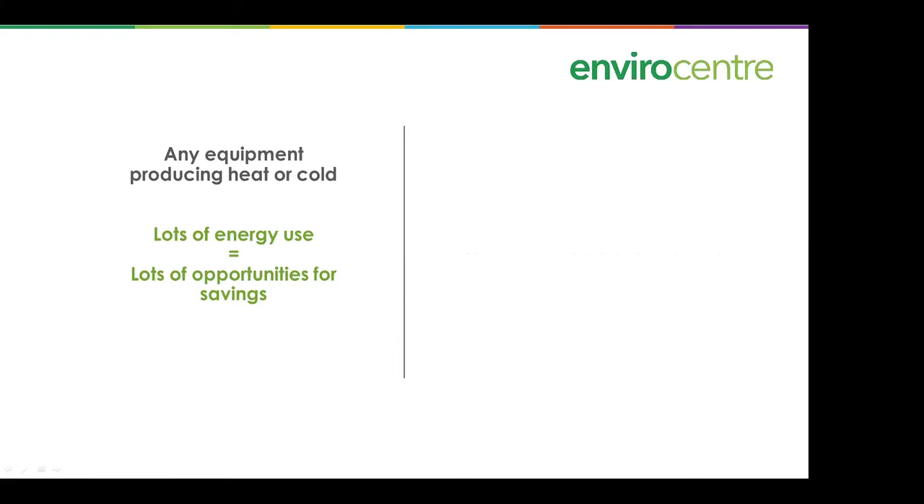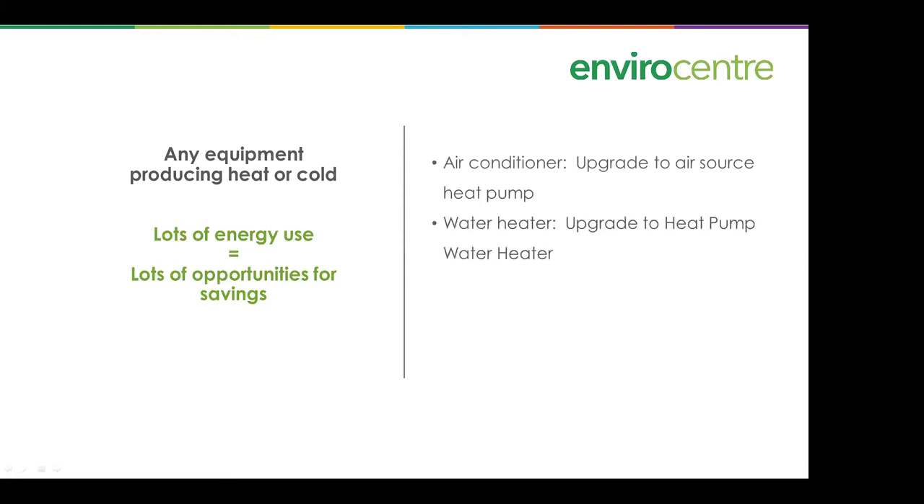Any equipment producing heat or cold represents lots of opportunity for savings. If you have an air conditioner, upgrade it to an air source heat pump. If you have a water heater, upgrade to a heat pump water heater. For gas furnaces or boilers, if you have an older one, maintenance-only is recommended for now to avoid lock-in — don't invest $10,000 in a new boiler that will be obsolete in a few years as we move off natural gas.